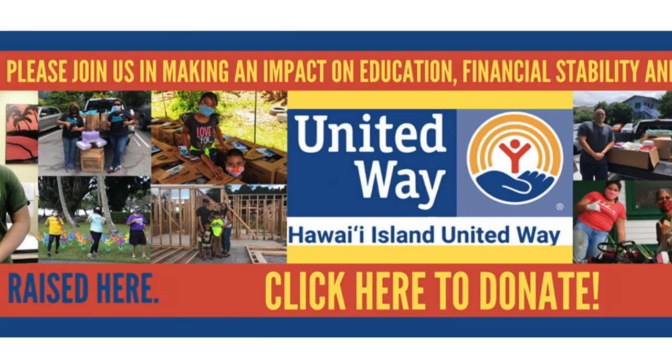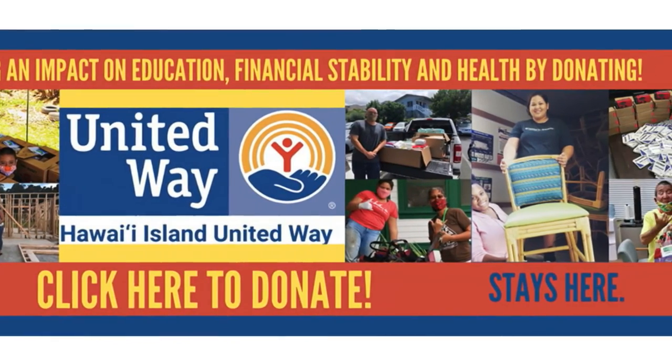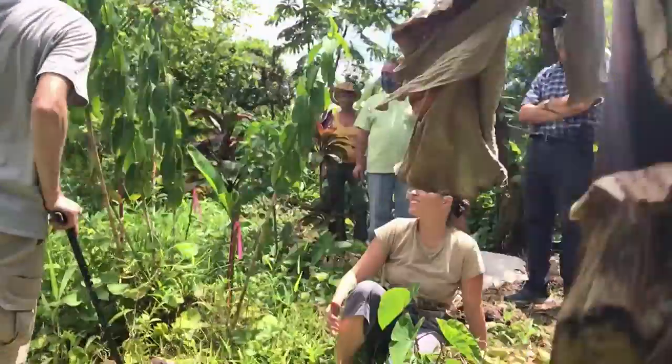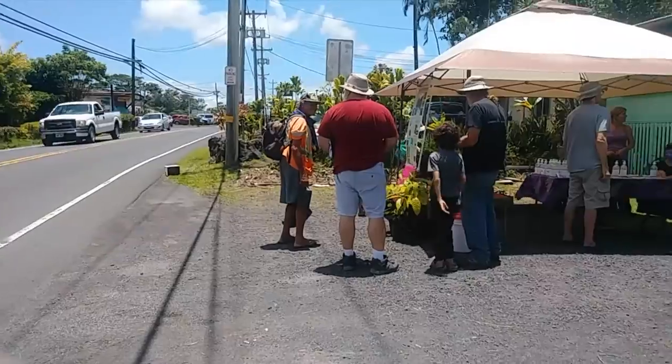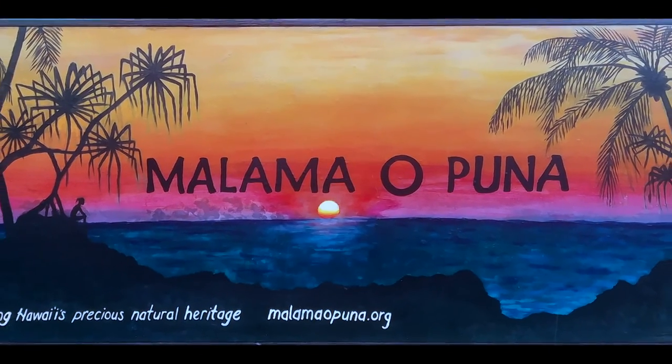Impetus for this program comes from a Hawaii Island United Way grant for rapid responses to the COVID-19 crisis. Our program is just getting started, so tune in over the course of the next 10 months for more garden tours and more free keiki at malamaopuna.org.